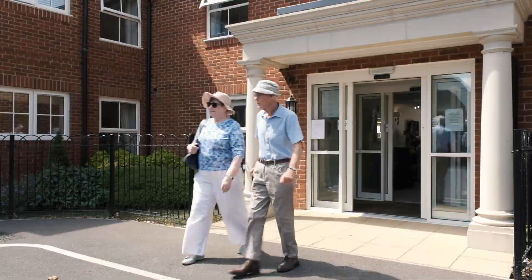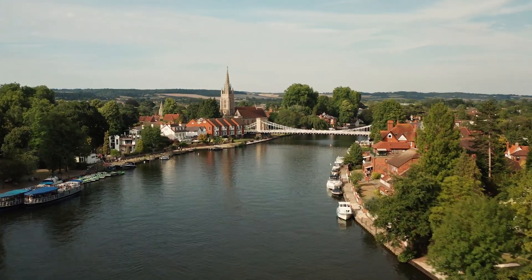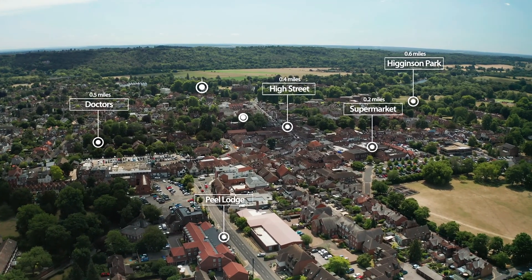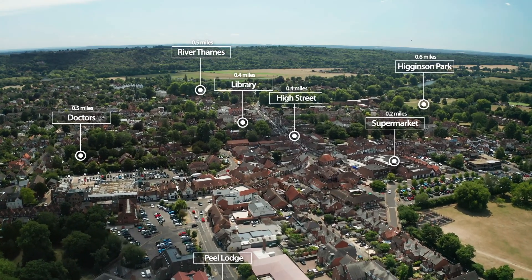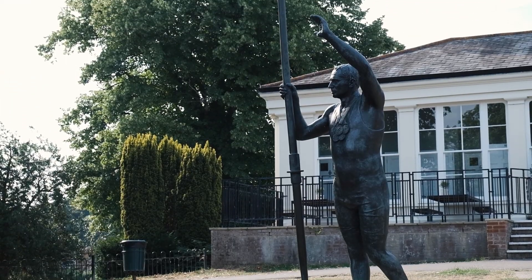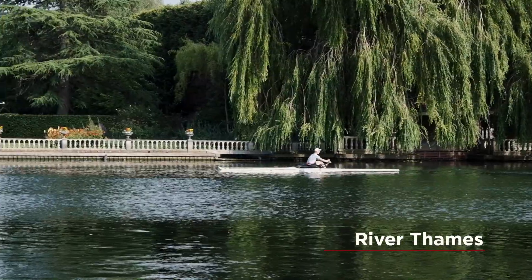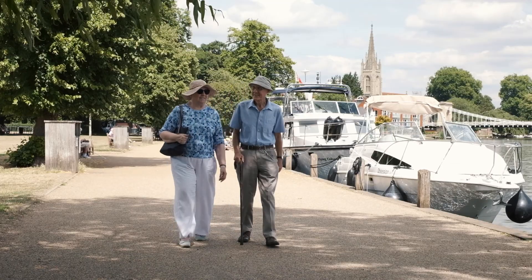One of the major benefits is we're able to walk everywhere. The only time we actually use the car is once a week to go out to High Wycombe. But apart from that — bank, doctors, library, Boots, Sainsbury's, a cinema soon, and evidently Wetherspoons as well just round the corner. So we're well placed here. Oh, and the river — don't forget the river. Marlow and the river, it's important. We walk there two or three times a week.